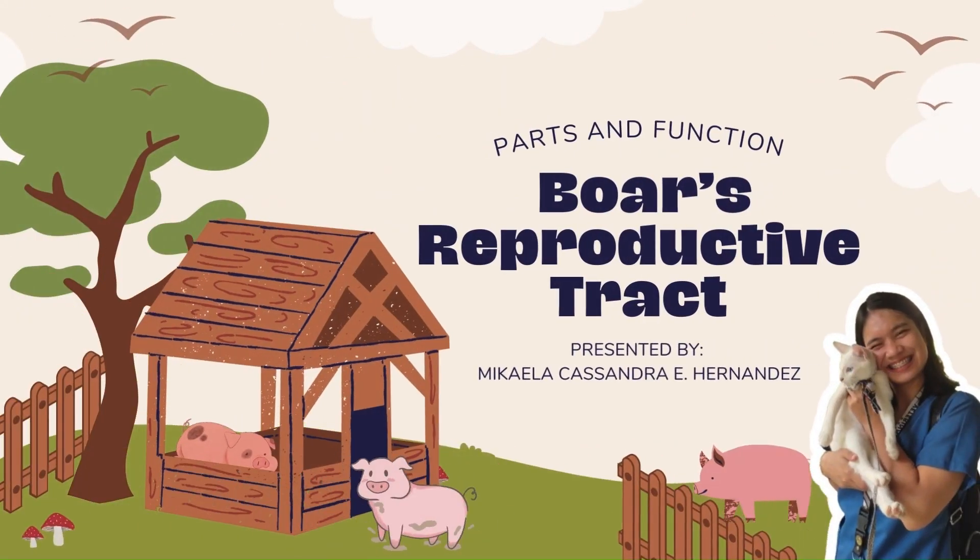If you enjoy learning about the wonders of life, you're in the right place. In this section, we will learn about the parts and function of the boar's reproductive tract. I am Michaela Cassandra E. Hernandez, and I will be your presenter for this part.